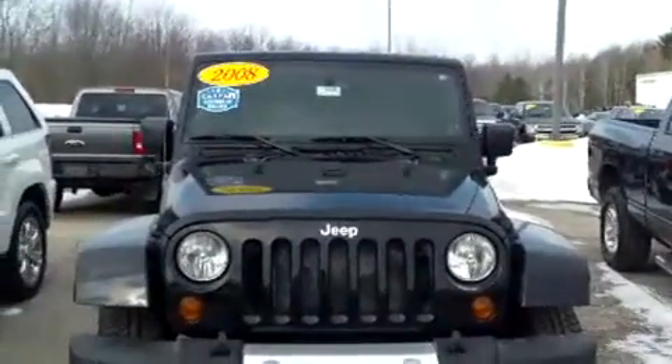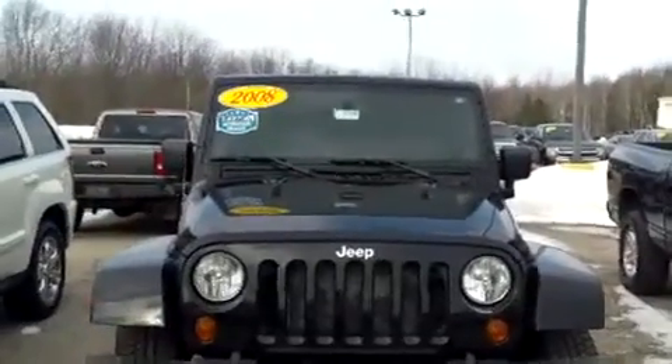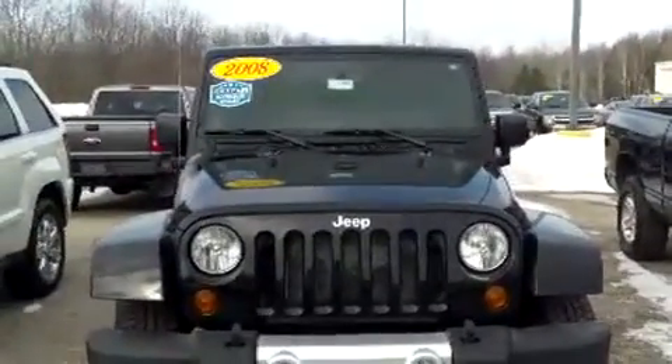That's going to complete my tour then. Once again this is Brianna from Schaefer Chevrolet in Pinconning, Michigan, and I just showed you this 2008 Jeep Wrangler. Thank you and I hope you have a wonderful day. Bye.